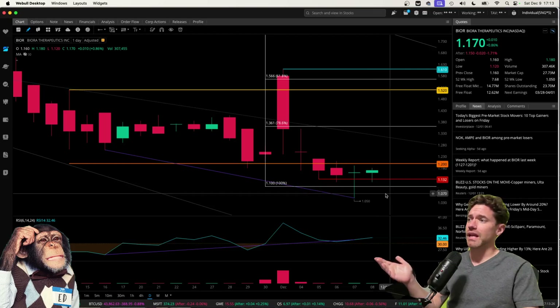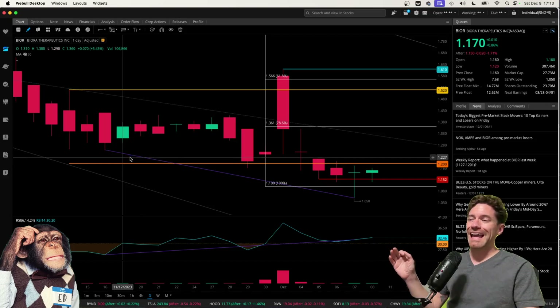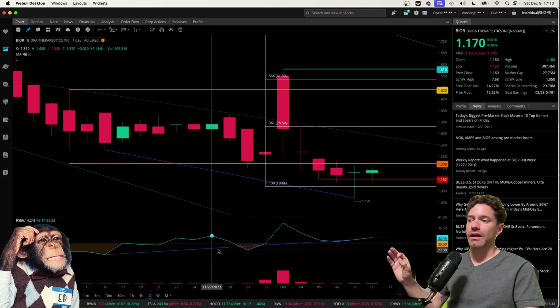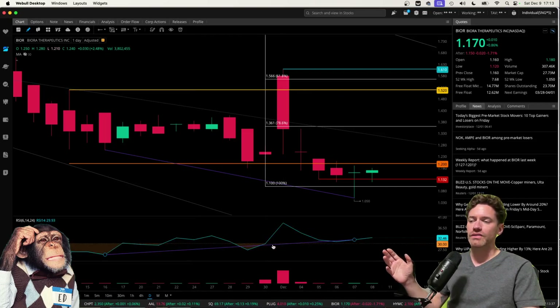A couple things that stand out to me: lower lows have been formed, and almost it looks like higher lows are being formed with the RSI, which is potentially bullish divergence.